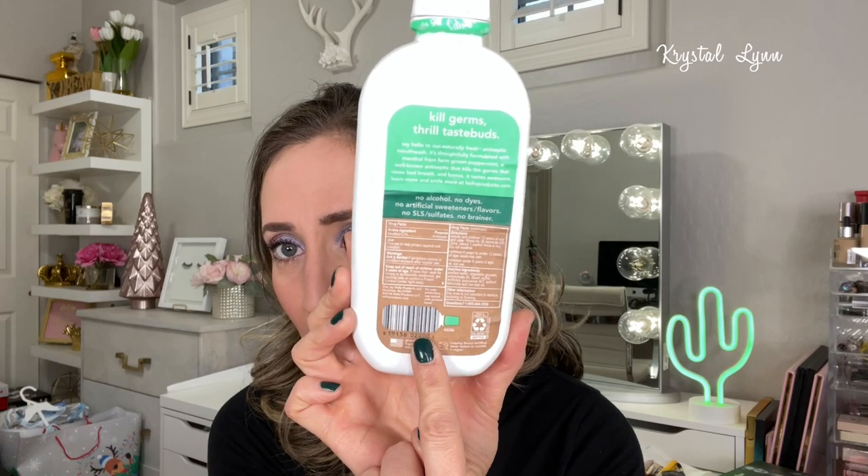I started purchasing and plan to stick with the Hello Naturally Fresh Antiseptic Mouthwash — the natural fresh mint variety. It's not tested on animals, kills germs, freshens breath, has no alcohol, no artificial dyes, no artificial sweeteners or flavors, no SLS or sulfates. It has 0.2% menthol. I like the cute barcode design on the bottle too. This is what I'm using now and I'll continue with it.